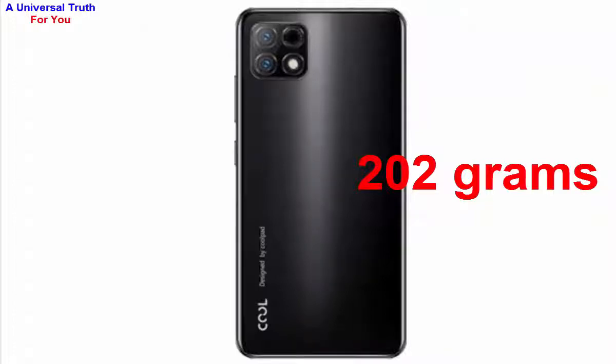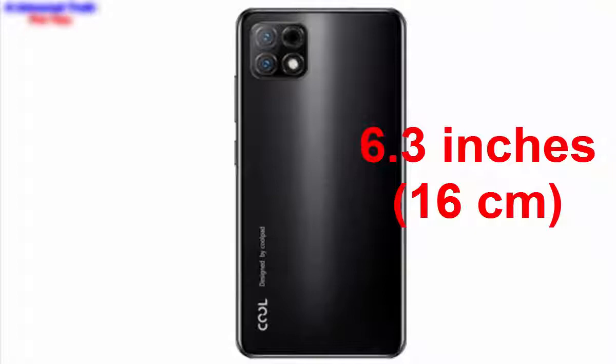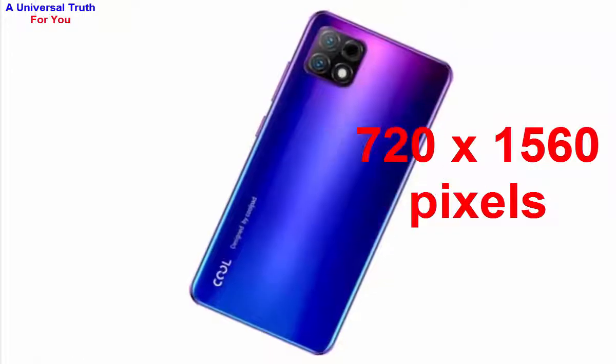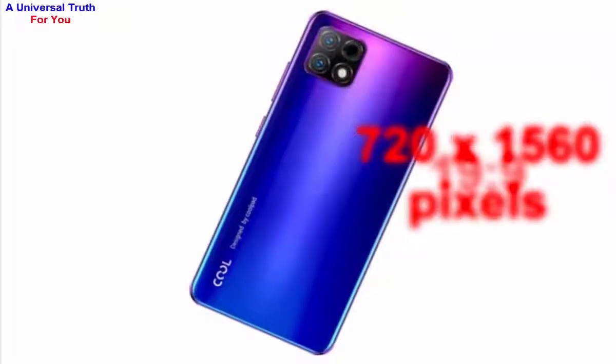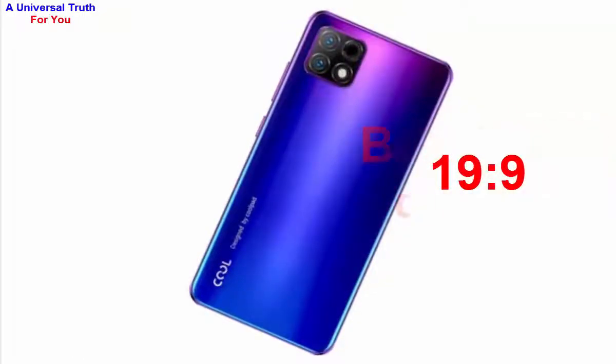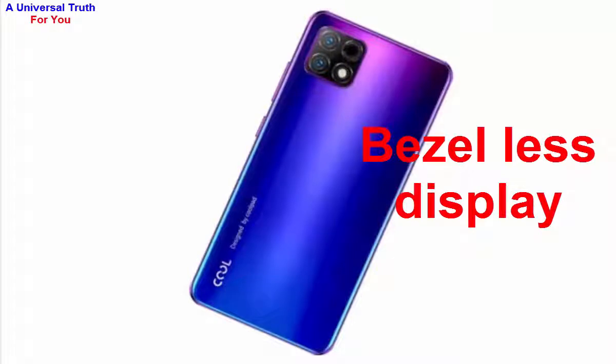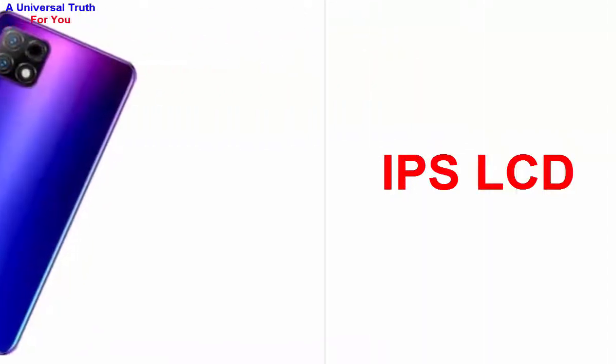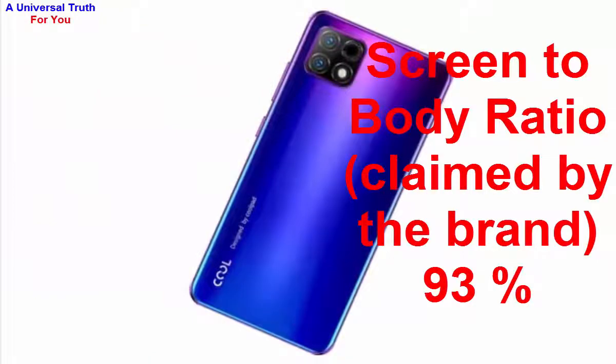Now let's go for its display characteristics. The screen size is 6.3 inches, or 16 centimeters. It has a screen resolution of 720 by 1560 pixels and an aspect ratio of 19:9. It's a bezel-less display with a water drop notch and a pixel density of 273 PPI. The display type is IPS LCD with capacitive touchscreen and multi-touch support.